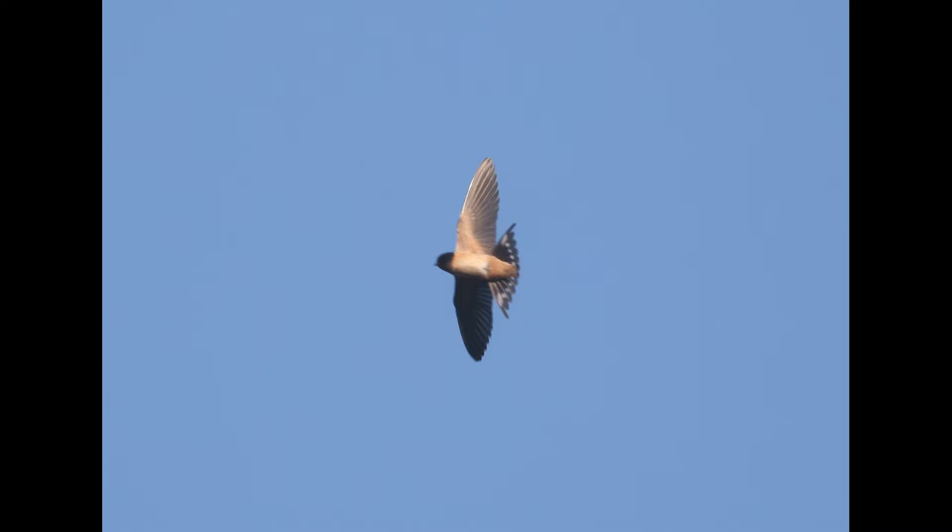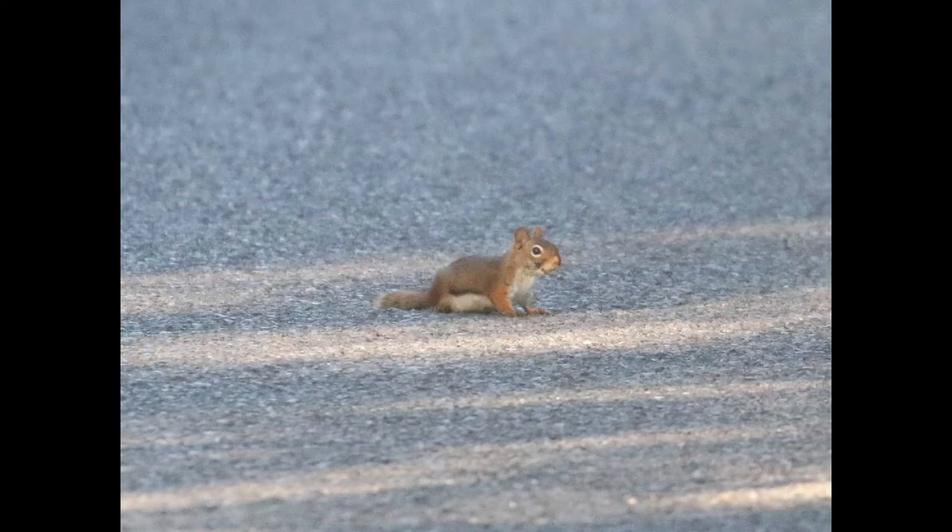As I walked up that road I found this little red squirrel — it looked like it was eating something on the road and then, as I kept walking, it scurried into a tree.